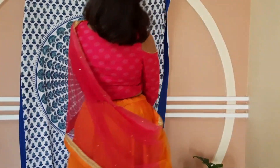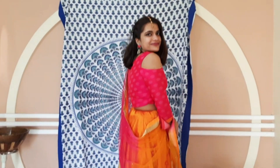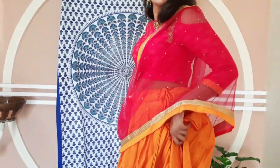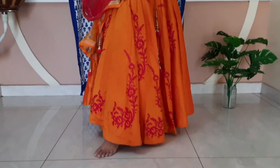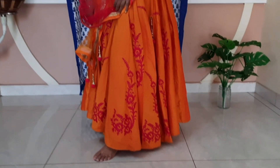For the first look, I'm wearing the lehenga as it is — this look is for those who want a simple, simple style. I'm wearing small little terracotta jhumkas and a maang tikka, because jhumkas alone feel a little understated, but the maang tikka takes it to another level.